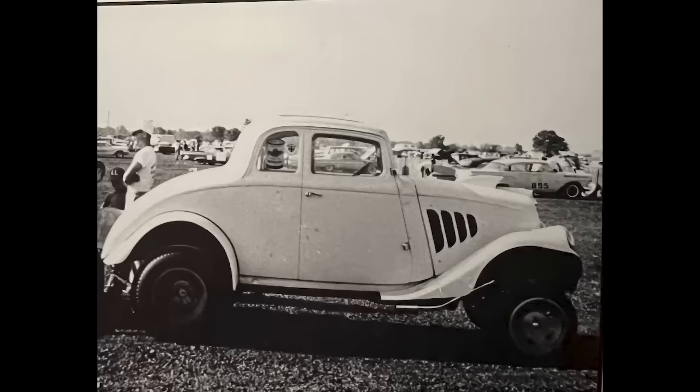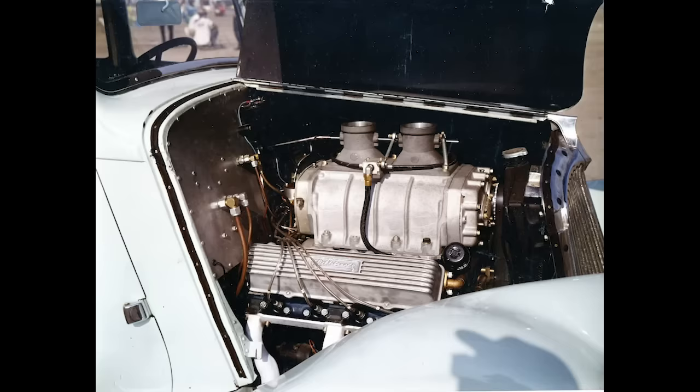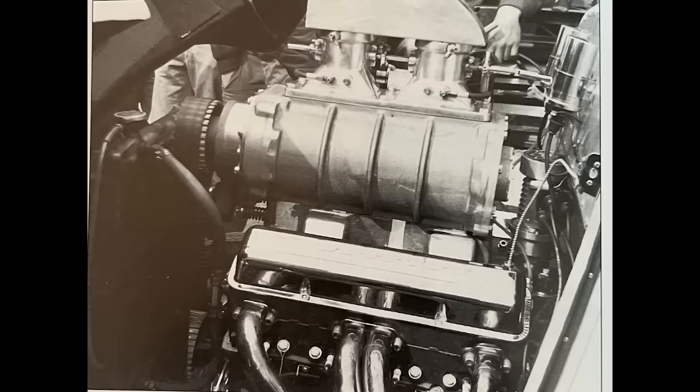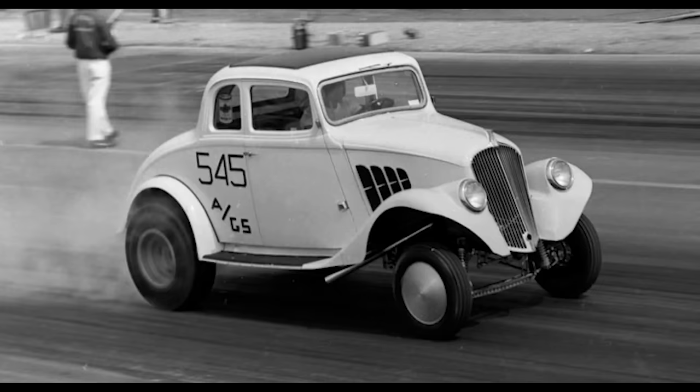A 1963 NHRA rules change made Montgomery reconsider his engine choice. Out went the big 414 cubic inch Cadillac, and in went a small-block Chevy that displaced 375 cubic inches, about 40 less than the Cadillac. This allowed the car to run at a lower weight. Combining that with some smart innovations in the suspension of the car, Montgomery now had a machine that could outpace the much larger and heavier Chrysler Hemi-powered plants for the front half of the racetrack and stave off their huge charge on the back half of the quarter mile as well. To this point in our story, Ohio George was still working his factory job, running his speed shop, and traveling as judiciously as he could with his race car, which was now known nationally as the World's Wildest Willys.